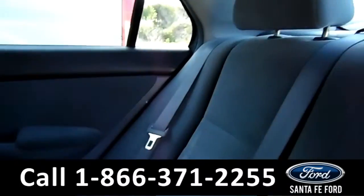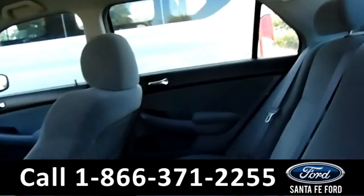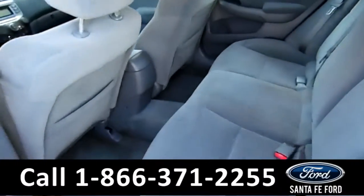For the back seats, they are a little bit stained up here, but not too bad. There's a good amount of foot space and it's pretty clean overall.